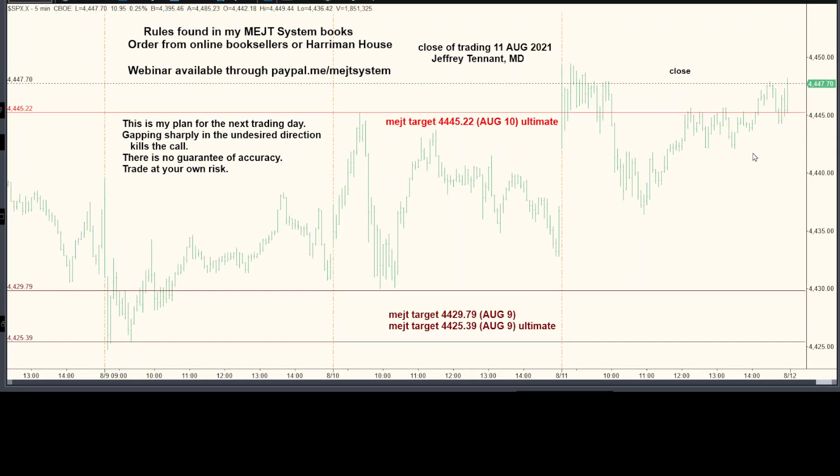Looked for the pattern today with the early low, which this is, and tomorrow looking for the pattern with the early high. We said a few things — we had a target of 44, 45.22. They had printed. Here's support under it, here's resistance over it. So that worked.